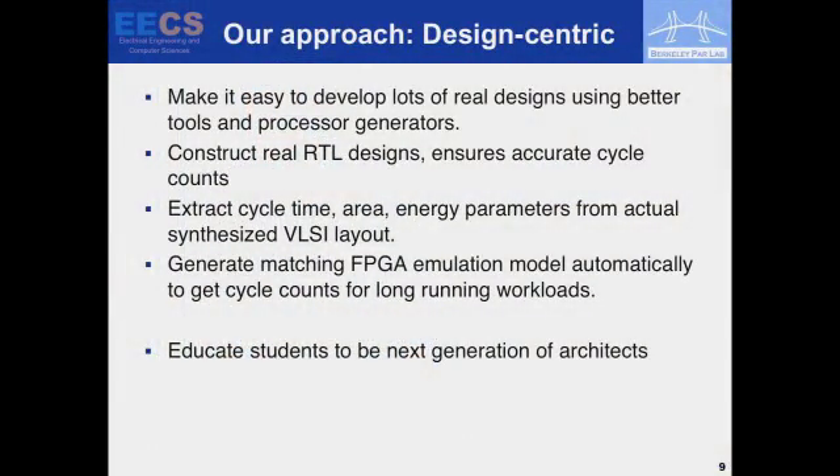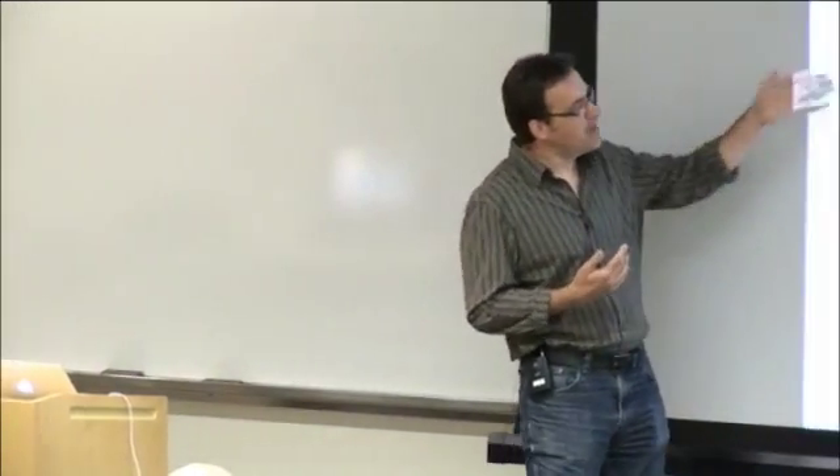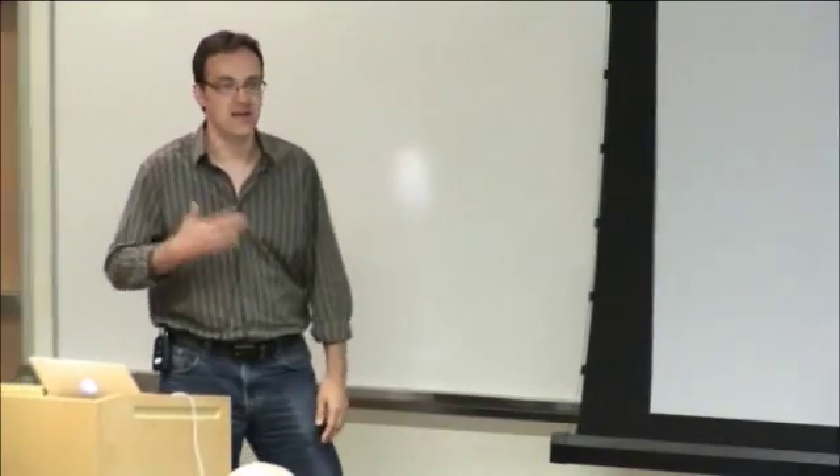To get a good design point you have to do design space exploration. Here at Berkeley we're working on: can we make it easy to develop lots of real designs to do design space exploration? Construct real RTL — if you have the actual RTL, you know where all the wires and bits are. You can get accurate cycle counts, and if you go through synthesized layout, you can get cycle time, area, and energy. You at least have real-world physics pushing back at you when you make a design decision.